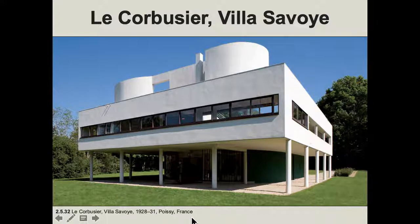Le Corbusier is active in France and Switzerland, and he's making these boxy structures. If you notice all this open area — which we never really had before in architecture because we would have to have bulkier columns — you can see how the steel is operating in this way.